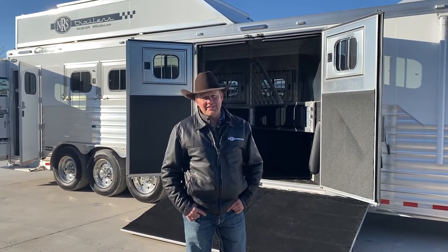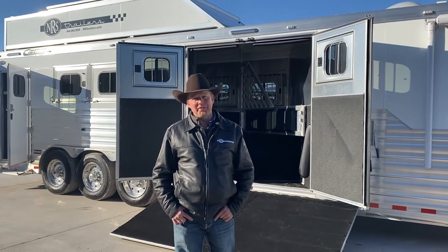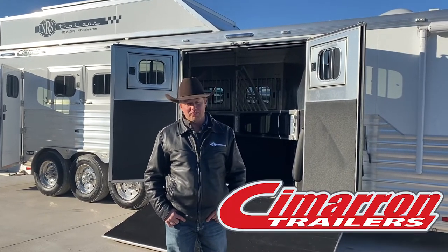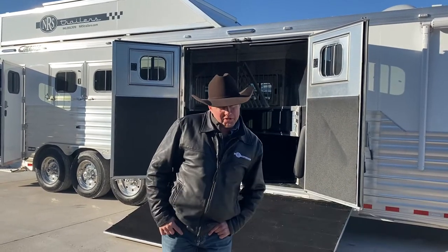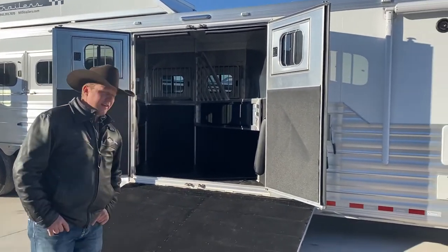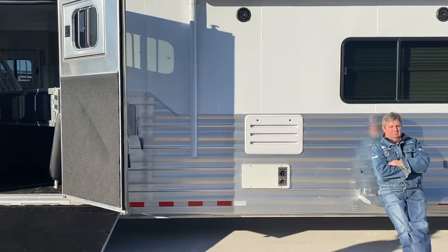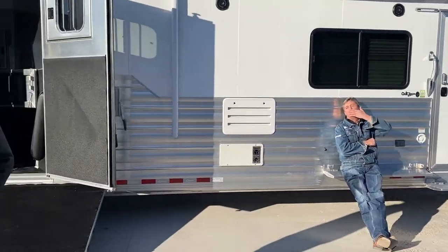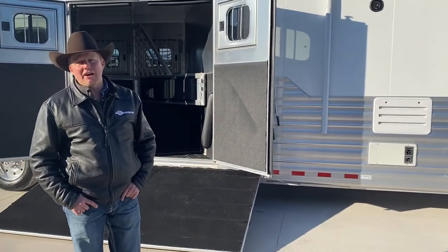Hi folks, this is Chance at NRS Trailers. This month's featured trailer is going to be a Cimarron 5-horse, 18-foot short wall reverse load. For this month and this month only, it does come with the one, the only, trailer salesman slash stall cleaner, Mr. Steve Bradley. Take a look at what this trailer has to offer.